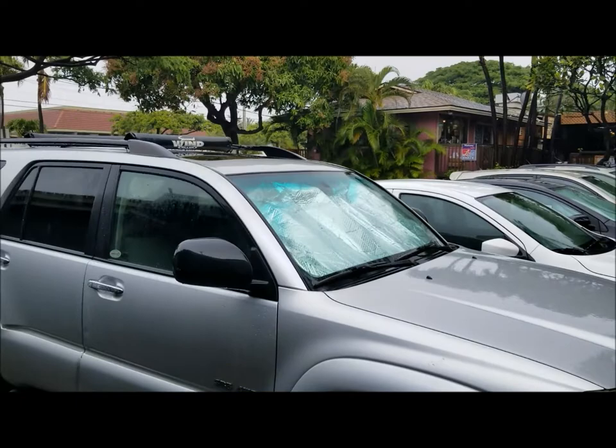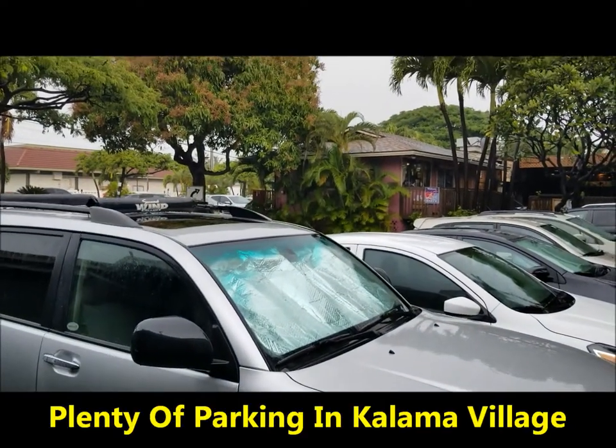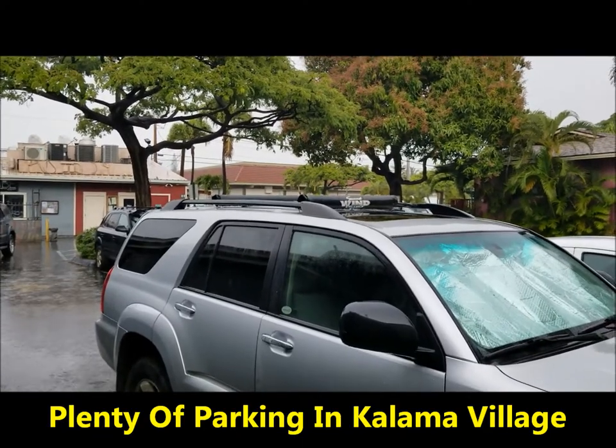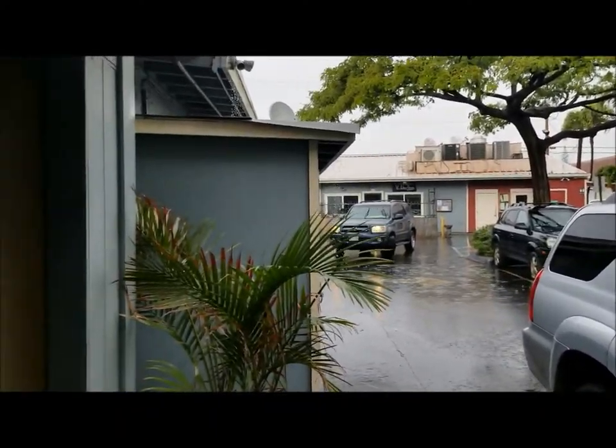In the back of Paia Fish Market there is plenty of parking, and there's also a back entrance into the restaurant.